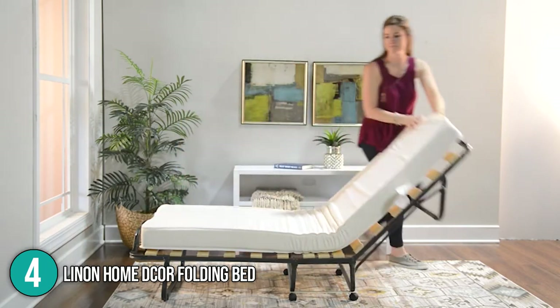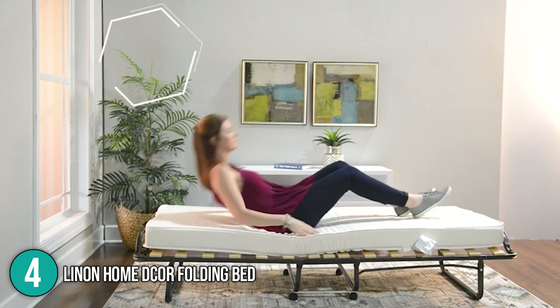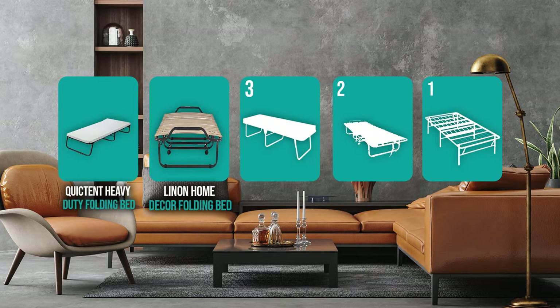The In The Home team recommends the Linen Home Decor Folding Bed for its excellent mobility features. The casters and compact structure made it easy to move across different rooms during testing. You can also quickly hide and store it in a cabinet to save space. For all these reasons, the team is giving it the number four spot on this top five list.